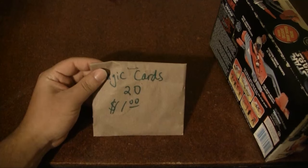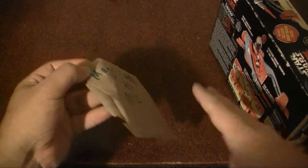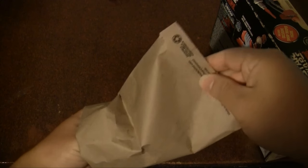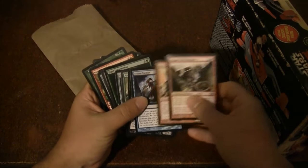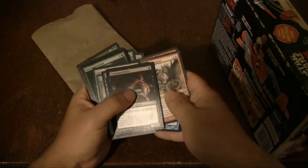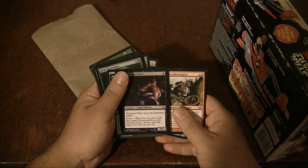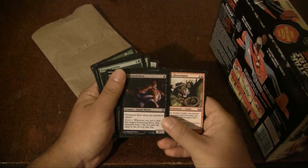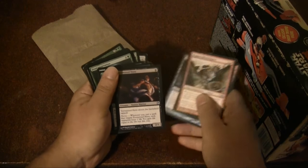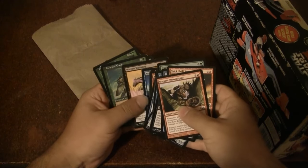I also picked up 20 Magic cards for a buck. I didn't really expect to get anything amazing, but it was a buck, so I thought — why not? Most of the cards are more or less useless, although Tormented Hero doesn't look that bad. Whenever you cast a spell that targets Tormented Hero, each opponent loses one life, and you gain life equal to the life lost this way. This one appears to be one of the better ones, but I'll never claim to be an amazing Magic: the Gathering player. You can't really expect that much for a buck.